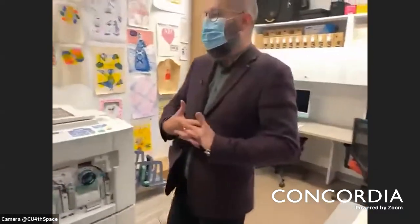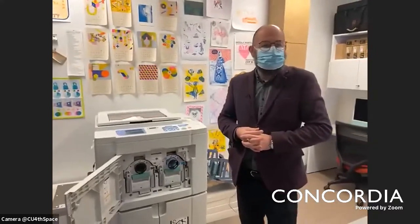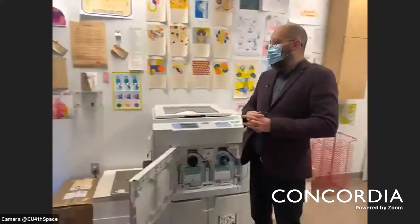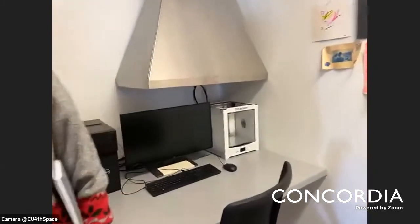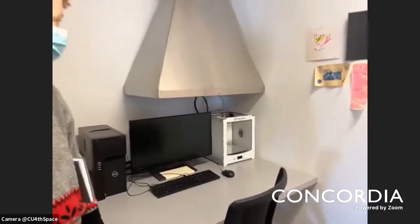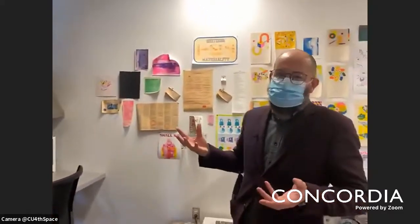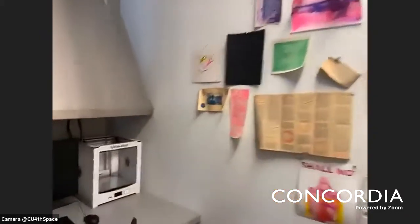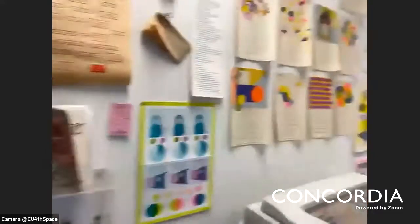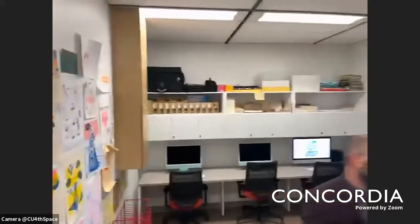These books are printed on the Risograph, designed here at the CEP, and then bound and distributed by our collaborators at Anteism Books. We also have a 3D printer, which will be used as a provisional testing printer for a larger sculptural project converting a famous modernist poem into a sculptural object. The idea is to have a room to study and display things, and a room to produce things that can themselves be studied and displayed.